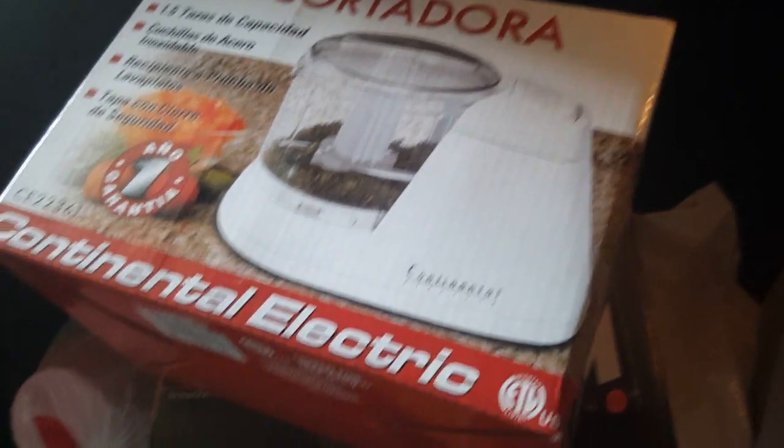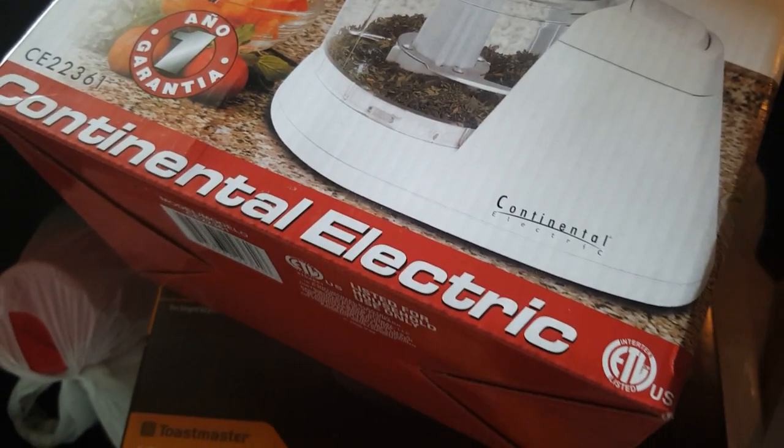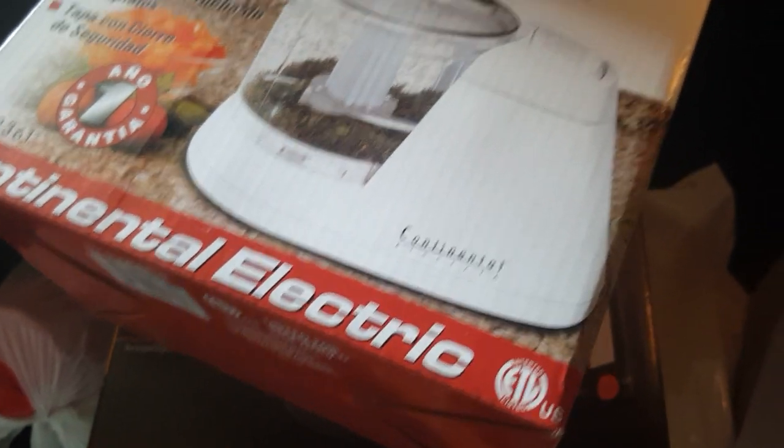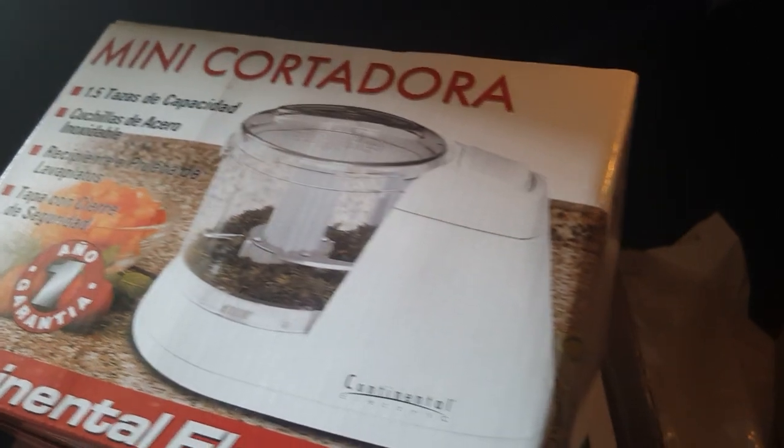Then I got two of these mini choppers for chopping up seasoning. They were regular $15, $15.99, and I got them for $3.82 each. I got two of those.